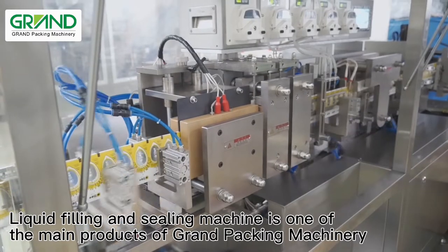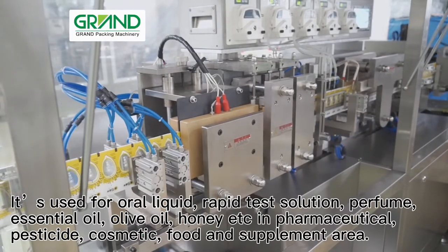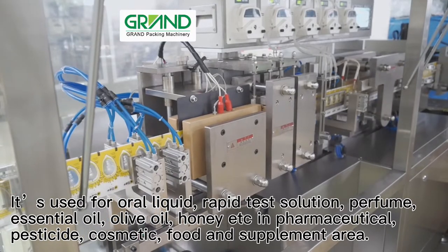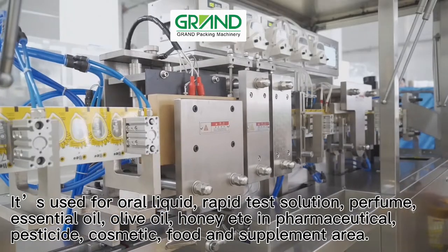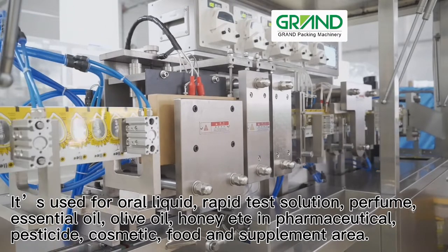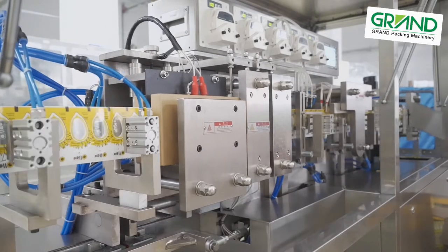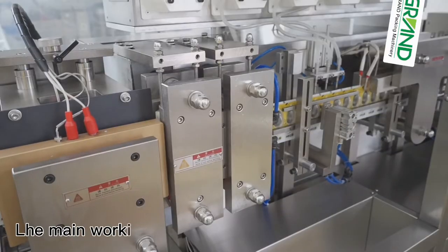The liquid filling and sealing machine is one of the main products of Grand Packing Machinery. It is used for oral liquid, rapid test solution, perfume, essential oil, olive oil, honey, and more, serving the pharmaceutical, pesticide, cosmetic, food, and supplement industries.